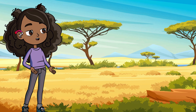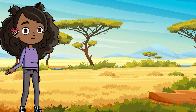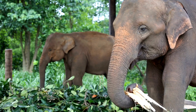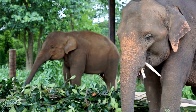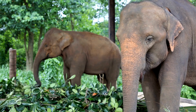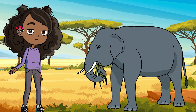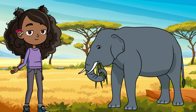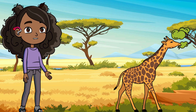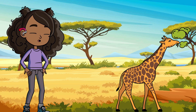Next up, the grasslands, where tall grasses stretch as far as the eye can see. This is home to some of the largest animals on land, like the elephant. Did you know elephants can use their trunks like a giant straw or a hand? They can suck up water, grab food, and even give themselves a shower with it — talk about multitasking! And look — giraffes. These guys have necks that can be up to six feet long. They use their long necks to reach the juiciest leaves at the top of trees, where other animals can't reach.